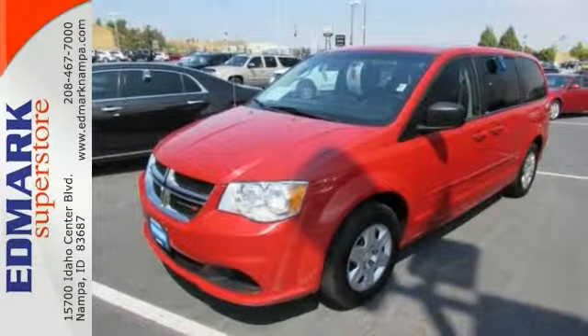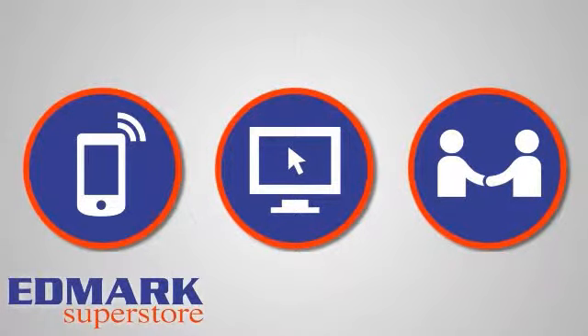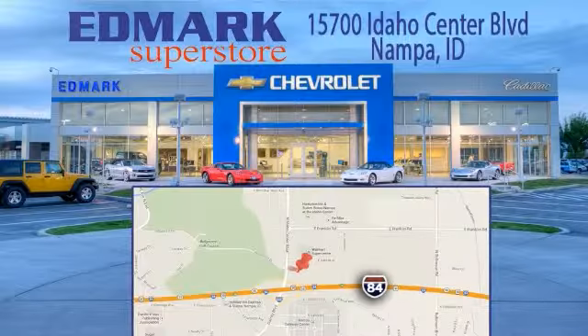Come see it today. Call, click, or stop in today. We're conveniently located at 15700 Idaho Center Boulevard in Nampa, Idaho — just 15 minutes from downtown Boise in the Idaho Center Auto Mall.